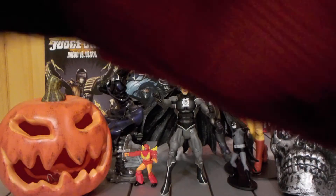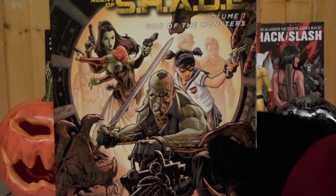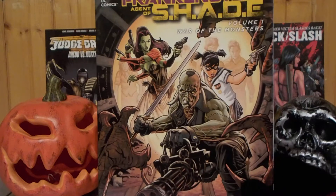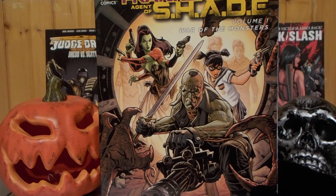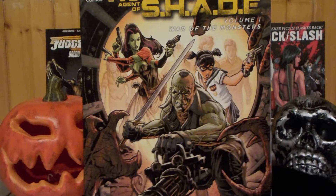My next Halloween month review is going to be Frankenstein Agent of S.H.A.D.E. Volume 1: War of the Monsters. This is New 52. This is the sequel to the Flashpoint Frankenstein book that I reviewed earlier this month, so make sure to check that out tomorrow.